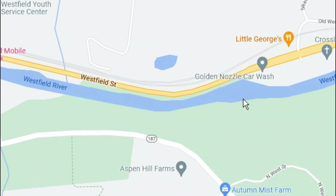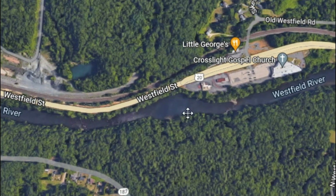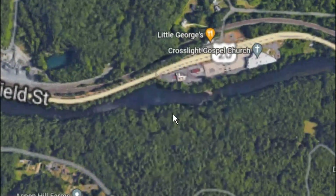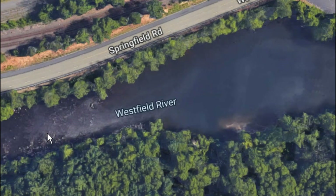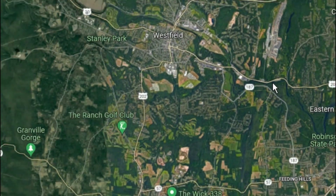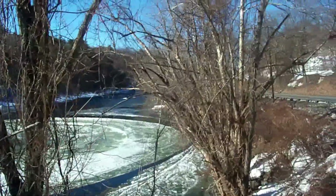You might want to stop and make a point of going into Little George's to get something to eat, and then go across the street carefully — it's Route 20. Right behind the Golden Nozzle car wash, there's a pool where the Westfield River, plunging down from the Berkshires, enters into the pool. Because of that position, a slow eddy or whirlpool brings the river current from the south side of the river to the north side — a big, slow eddy — and it's this slow eddy that creates the ring of ice, which I discovered back in the early 1980s. It forms every winter.